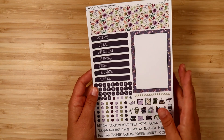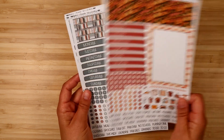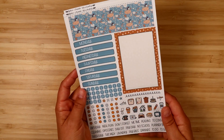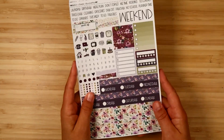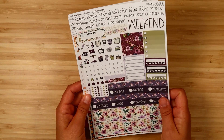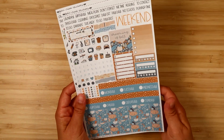Moving into other formats — for the Hobonichi Weeks I have kits that are two sheets: Autumn Amethyst, Hello Pumpkin, Fall Cottage, and Autumn Dreams. Then compact vertical kits — here is Autumn Amethyst, Hello Pumpkin, Fall Cottage, and Autumn Dreams. Then the Hobonichi Cousin — the main essentials sheet plus a full boxes sheet, a sheet of boxes and labels, and a sheet of journaling-style stickers that fit in the weekly view: Autumn Amethyst, Hello Pumpkin, Fall Cottage, and Autumn Dreams.